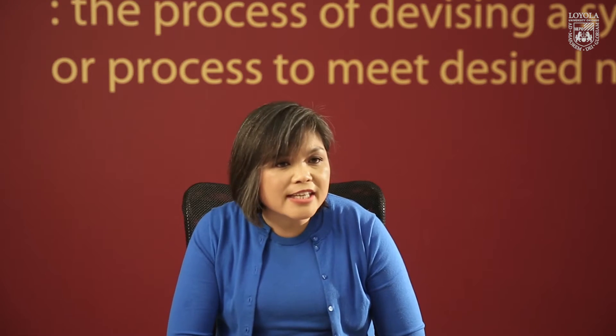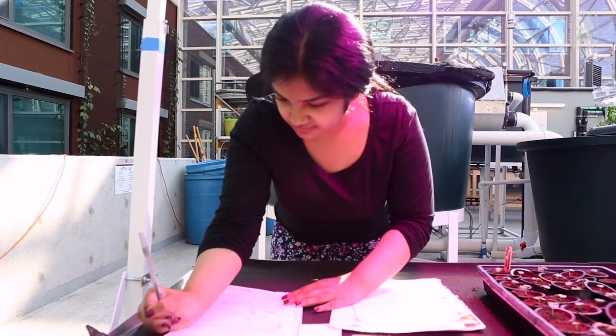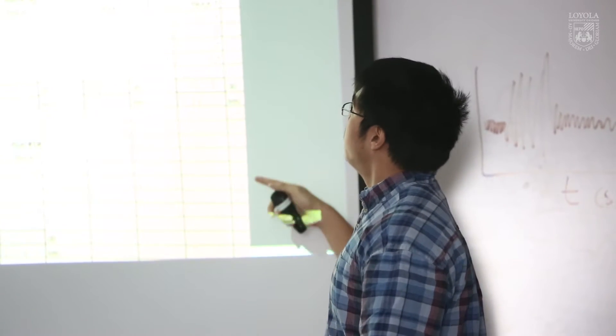When the students get their results and it confirms their observations from their experiments, they get this aha moment — now they realize they actually can become engineers. Getting a result that actually worked was probably the most exciting. Somehow, miraculously, we have a solution.